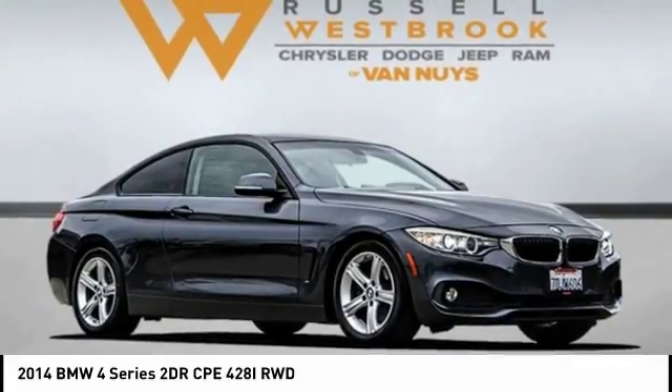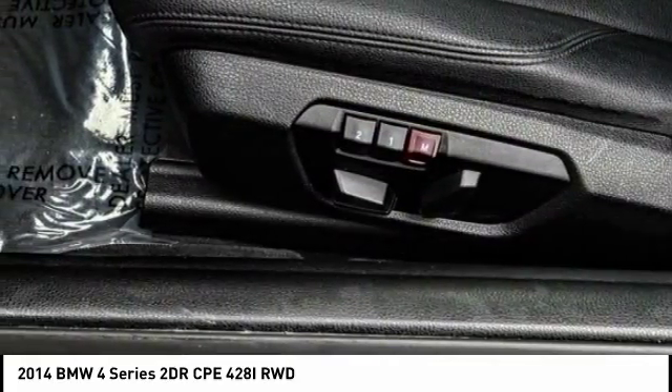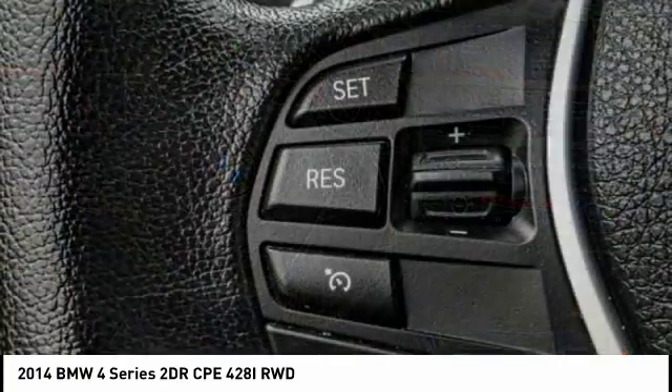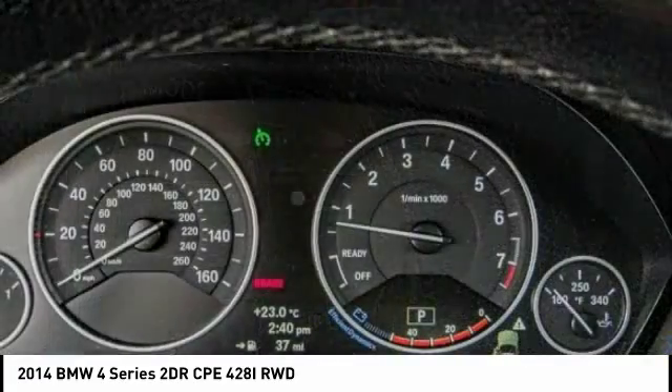Looking for the right vehicle? Check out the 2014 BMW 4 Series. The BMW 4 Series is a powerful machine which comes with impressive handling, upscale interiors, and it delivers on BMW's ultimate driving machine and is priced below $25,000.